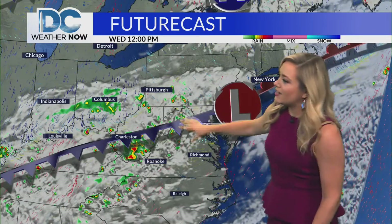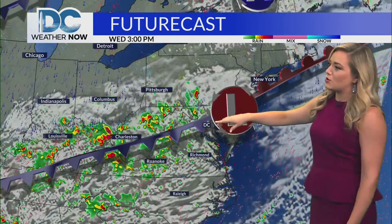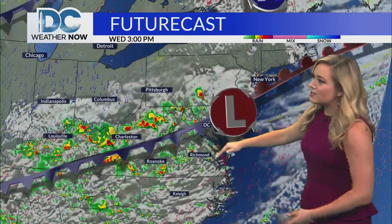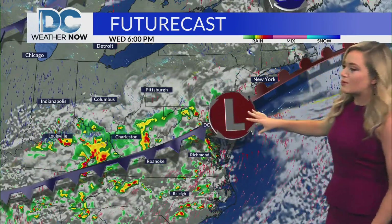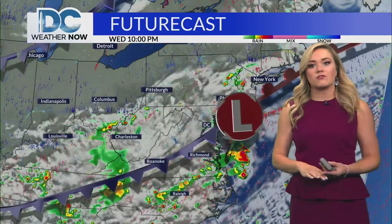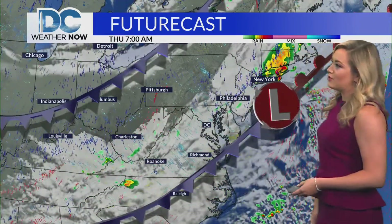We'll likely see some of those with embedded downpours. Those yellows and reds popping up do indicate the intensity of that rainfall — it could be quite intense at times tomorrow afternoon into the early evening.